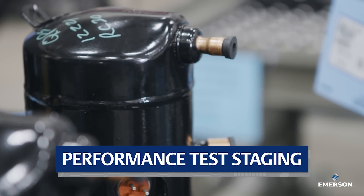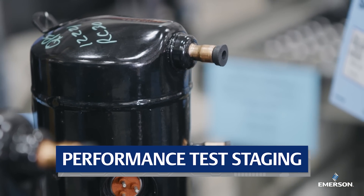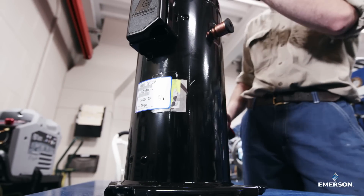Copeland scroll compressors are built to wear in so they perform as intended throughout the compressor's life cycle, and this is where that process starts.